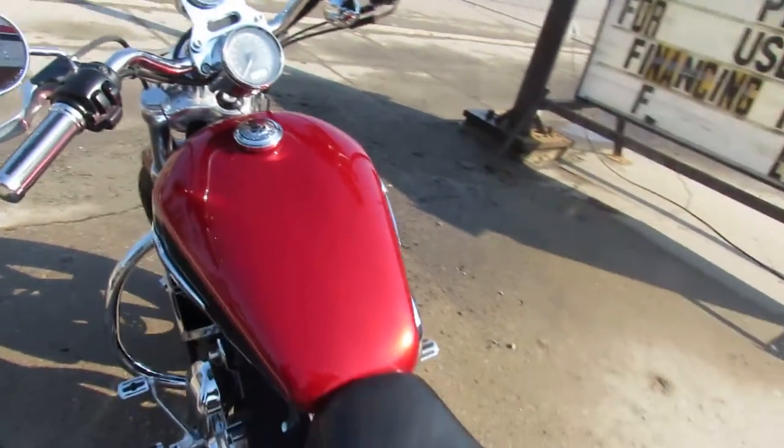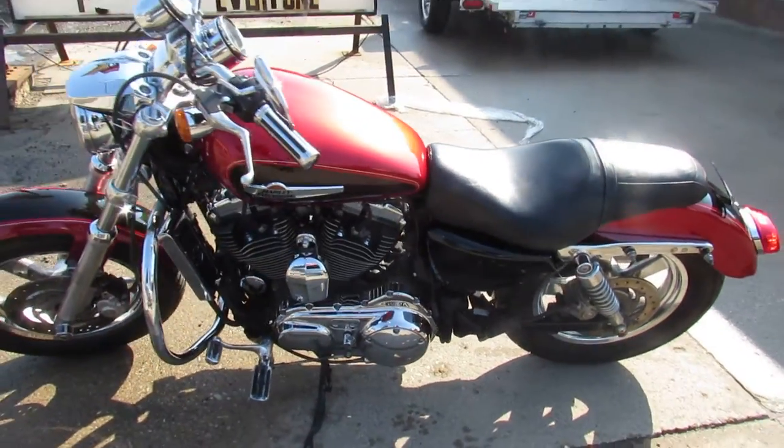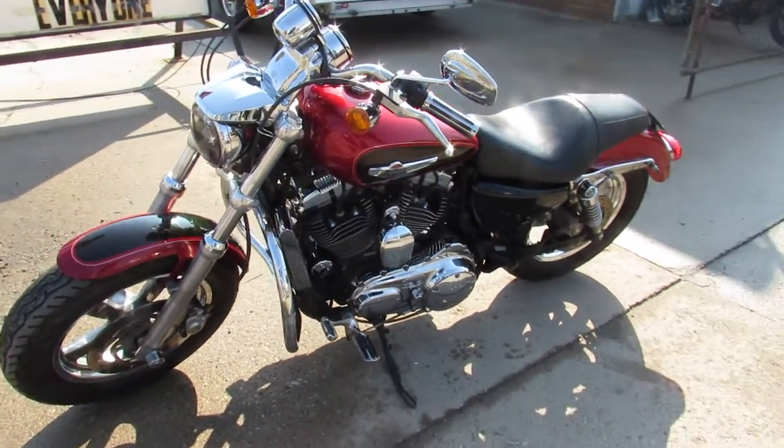You guys can own this 2012 XL 1200 for only $5,999. Give us a call, we'll get it done — 810-648-9500.